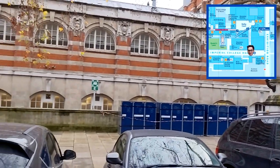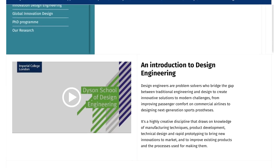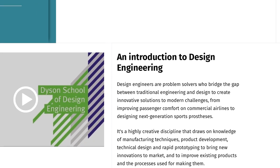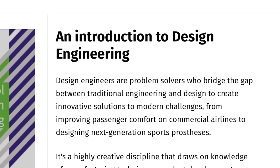Further along is the chemistry block and the recently renovated Dyson building, home to design engineering — or as Imperial students call it, DESENGE, which doesn't really help the reputation. Design engineering bridges the gap between traditional engineering and design to create innovative solutions to modern challenges, from improving passenger comfort on commercial airlines to designing next-generation sports prostheses. Sounds pretty cool.